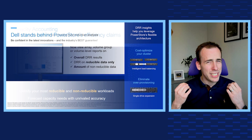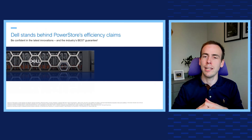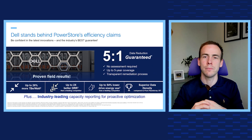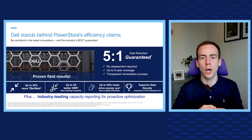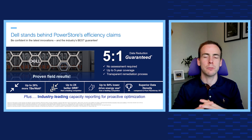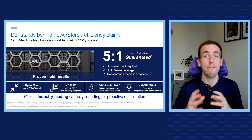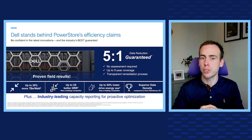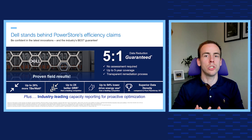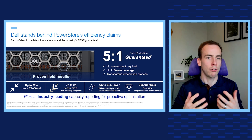And finally, we're so confident in PowerStore's data reduction technology that we're taking the industry's best guarantees to the next level. Our new 5 to 1 data reduction ratio no-assessment guarantee is backed by our field-proven average of 5.2 to 1 for reducible data, which is only going to get better with this all-new intelligent compression technology.